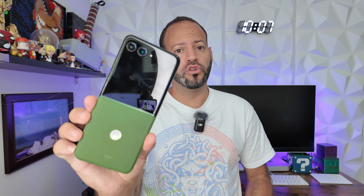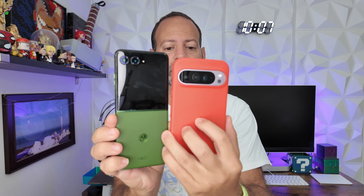With Google Assistant slowly getting the boot and Gemini clearly being Google's view of the future of AI assistance, we thought it'd be fun to put them both to the test side by side — Google Assistant on our Moto Razr Plus 2024 against the Pixel 9 Pro XL with Gemini. It's not going to be scientific; results will vary via internet connection and all that.